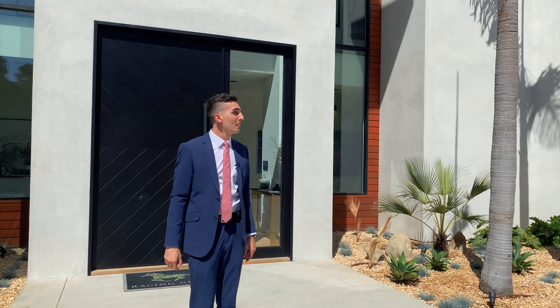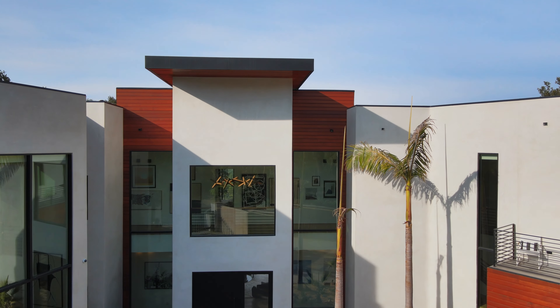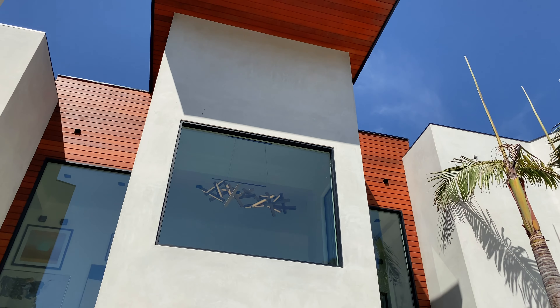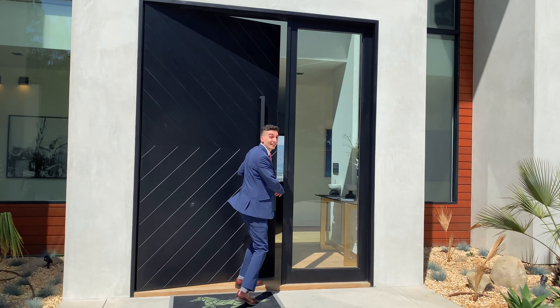It's a beautiful scene. You also have a cantilever roofline above that is also clad in the cedar siding, right above your entryway and your awesome pivot door. Let's go inside.